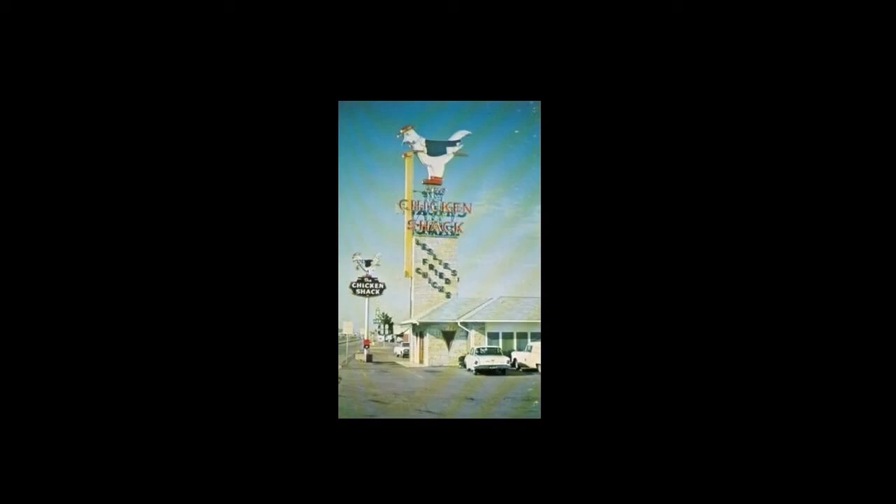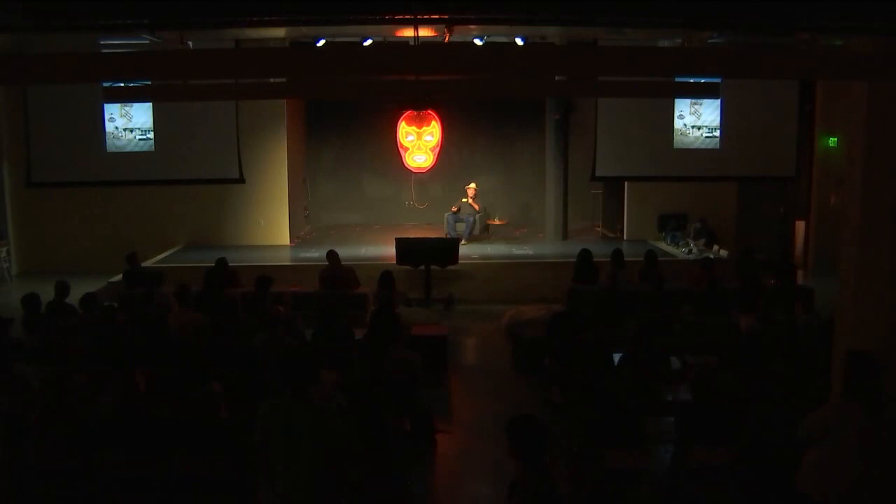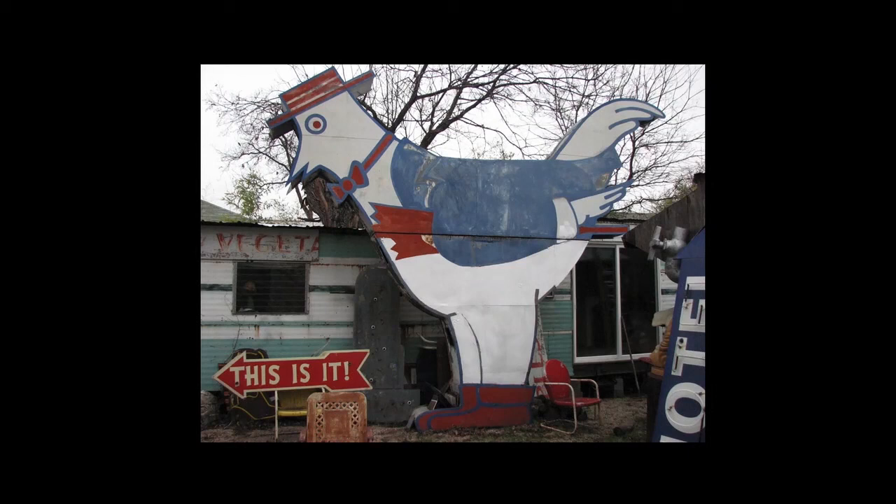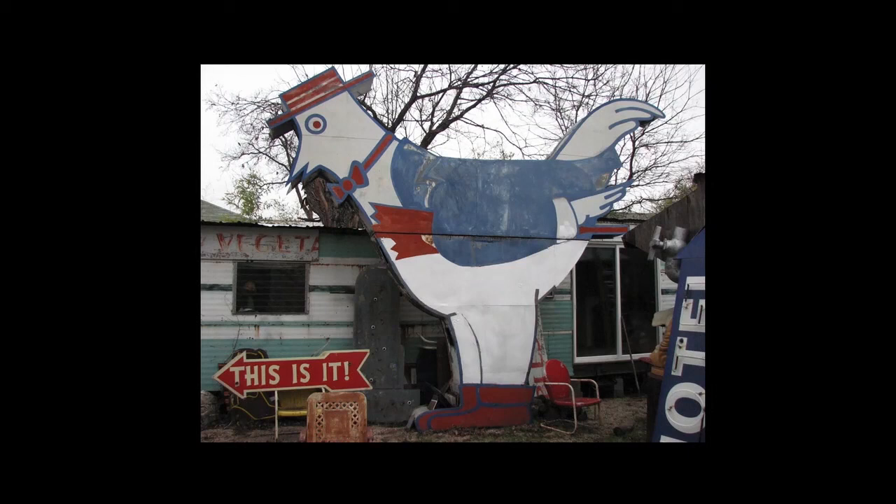Even smaller towns: Waco, Texas had Leslie's Chicken Shack — you could see that sign from five miles away, and it was a big part of Waco's identity. I found out this sign and the entire building were going to be torn down, so I rushed to Waco. They said I could have the sign for free, but it would be $2,000 in crane truck fees to take it down. I didn't have it, so I talked the crane truck company into letting me pay $100 a month for 20 months. I'm probably the only person in history to pay off a 20-foot chicken on the installment plan.